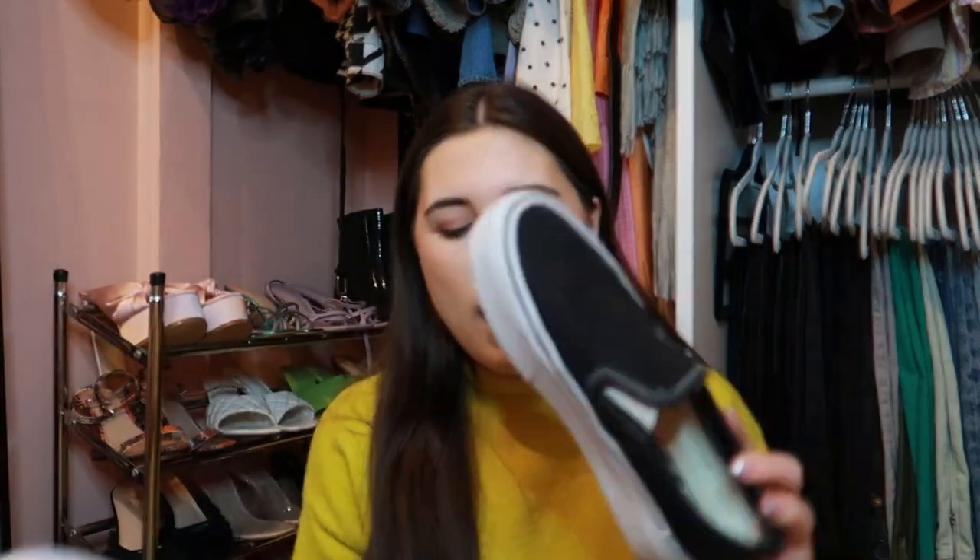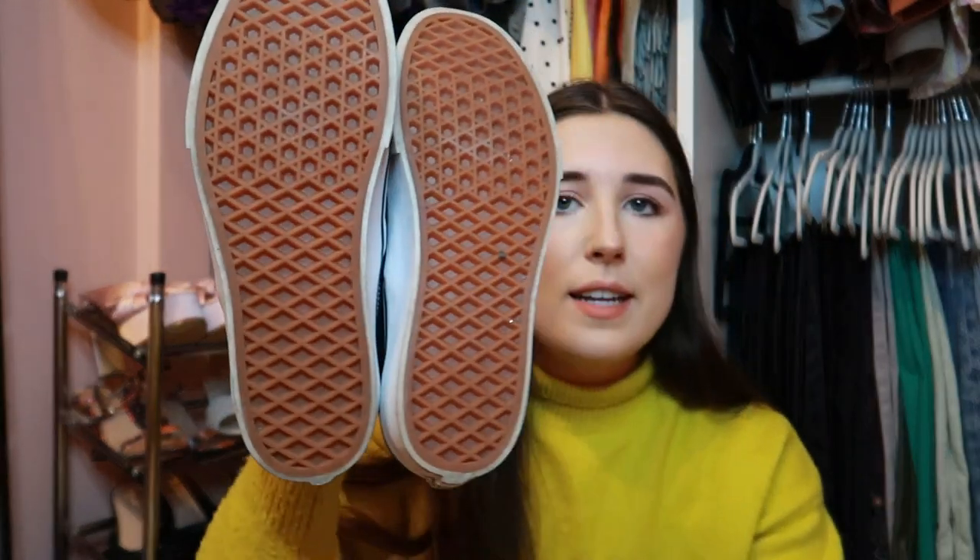Another classic: I have these slip-on Vans in black. They're the platform version with a bigger sole than normal. I got them in a size five and they fit perfectly. I don't wear these as much as the other pair I'm about to show you and I'm not really sure why, because they're black and should go with literally everything. They basically look brand new. My goal for this year is to wear these more, or they'll have to go on my Depop.